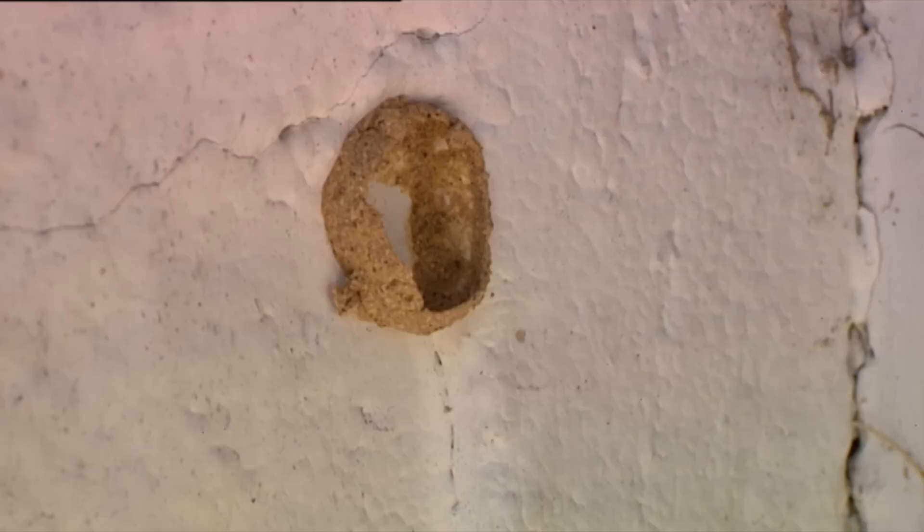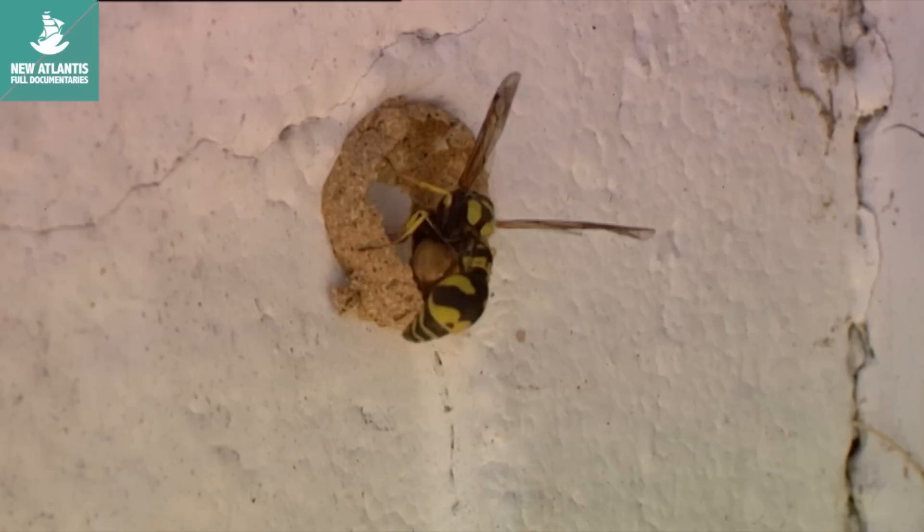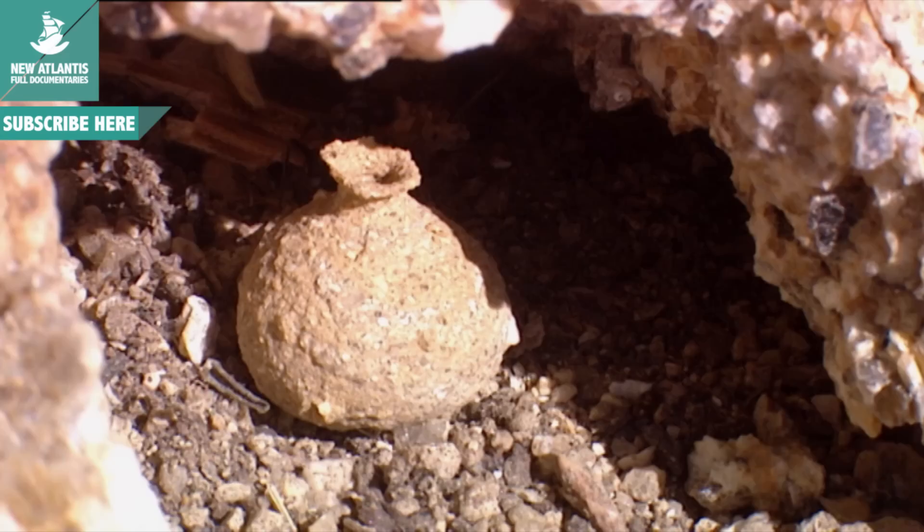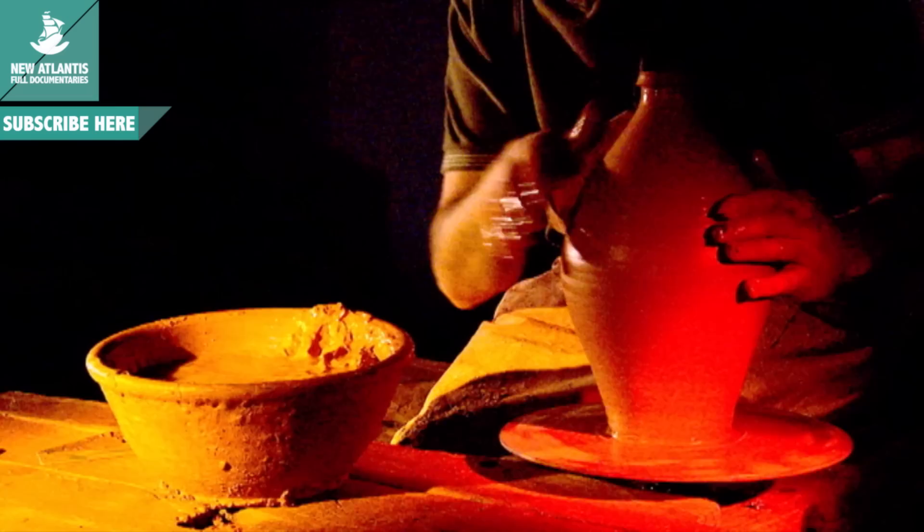The chambers built by potter wasps to shelter their larvae involve a perfectly calculated design and production technique. One shouldn't be surprised to find that the best designed materials are so similar. Since ancient times, humans have used pottery and defined civilizations and cultures by their pots and pottery artifacts. It's likely that the muse that inspired human potters was a lower animal called the potter wasp.